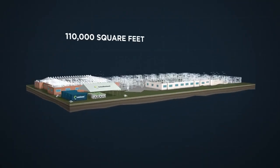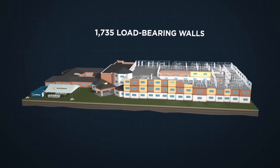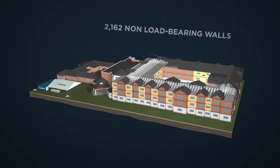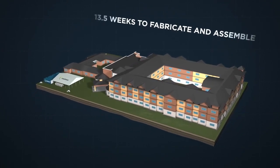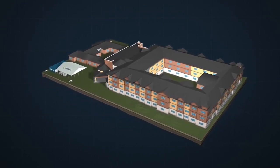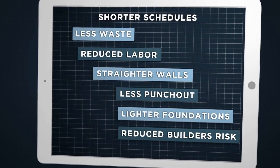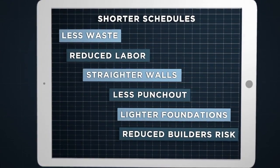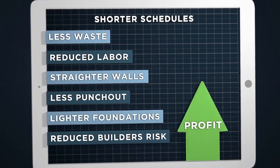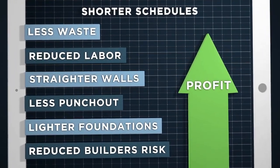In fact, this 110,000-square-foot assisted living facility, which would expect to be completed in about nine months using traditional construction methods, went from foundation to completion in just four months using IntelliSteel's advanced methodology. When you can build to the highest possible standards with reduced foundations and upwards of a third less time and two-thirds less skilled labor, all while reducing financial exposure and environmental risk, the costs to build savings are, quite simply, phenomenal.